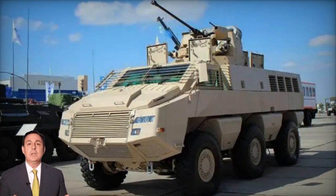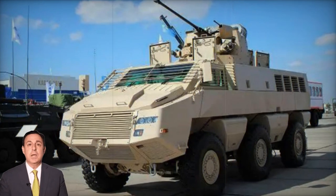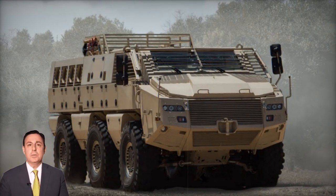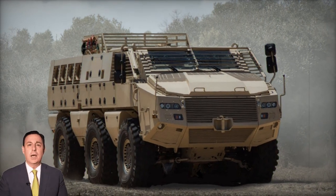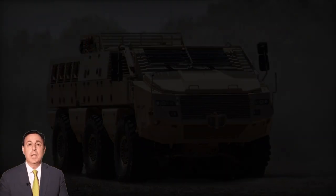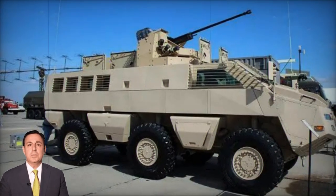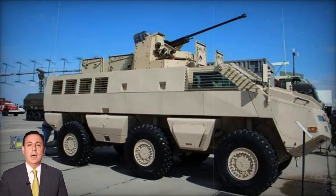This versatile armored vehicle caters to a wide spectrum of military operations, encompassing conventional warfare, peacekeeping, and counterinsurgency endeavors. While officially classified as an Infantry Fighting Vehicle (IFV), it predominantly serves as a robust armored personnel carrier (APC) or Mine Resistant Ambush Protected Vehicle (MRAP).